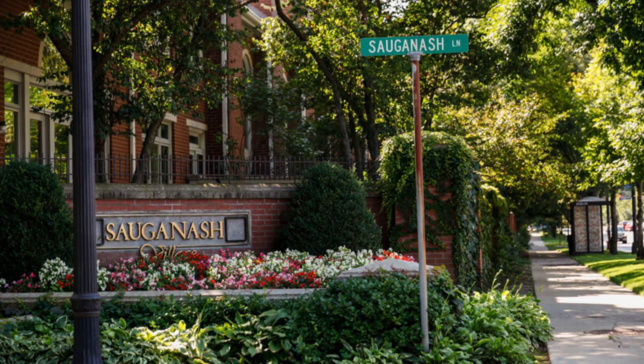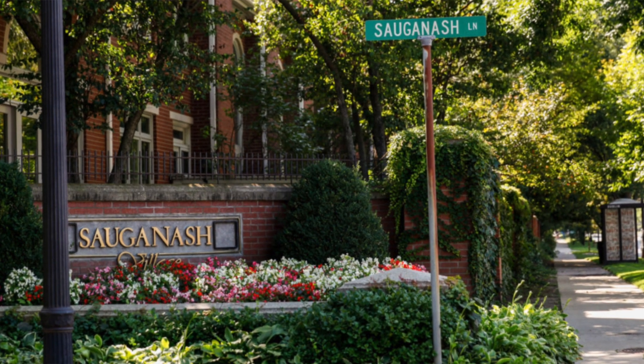I'm Aaron Stache with The Electric Home Show. We're here in the Sauganash neighborhood of Chicago. We're going to check out an all-electric home retrofit.